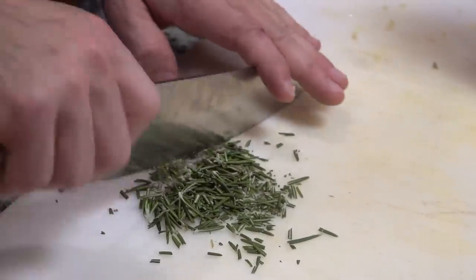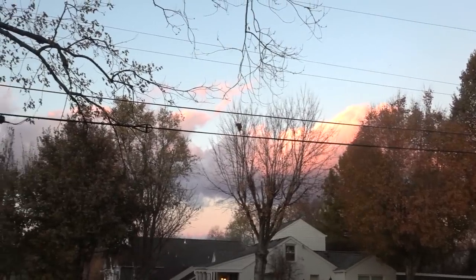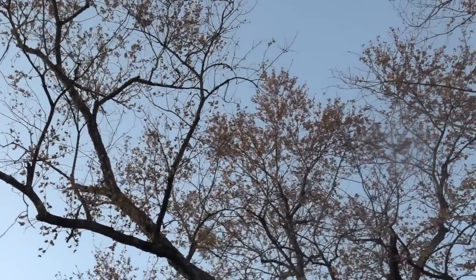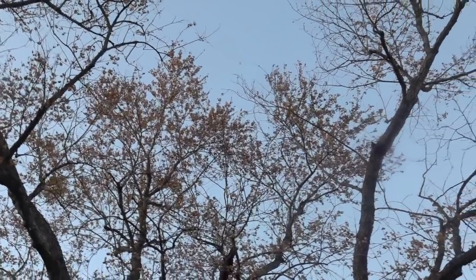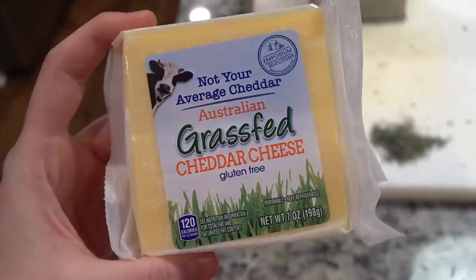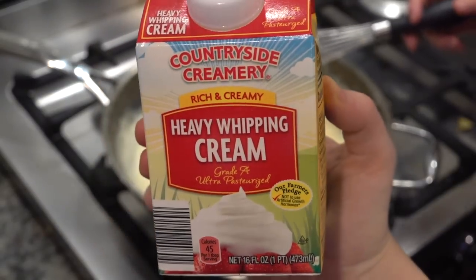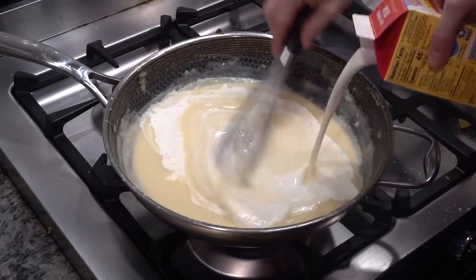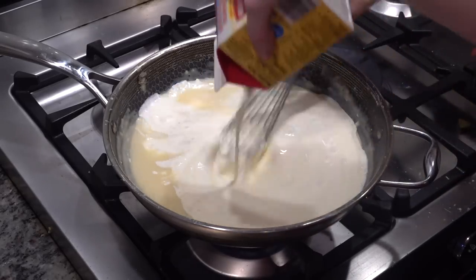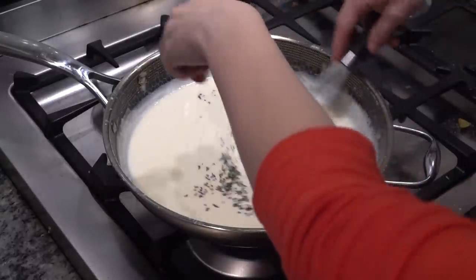Dan took some fresh rosemary and chopped it up. I had to step outside to show the sunset because it was so beautiful — the sun has been going down very early, which makes me sad, but the weather this time of year makes for gorgeous sunsets. When I came back in, I pulled out the cheese I wanted to use for this sauce — two cheeses from their Emporium selection line — along with some heavy whipping cream, which I added to the mixture while Dan whisked. Then I added a little bit of white wine to the sauce and put in all of the rosemary that Dan had chopped.